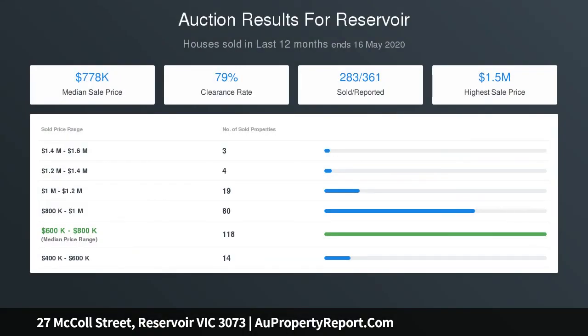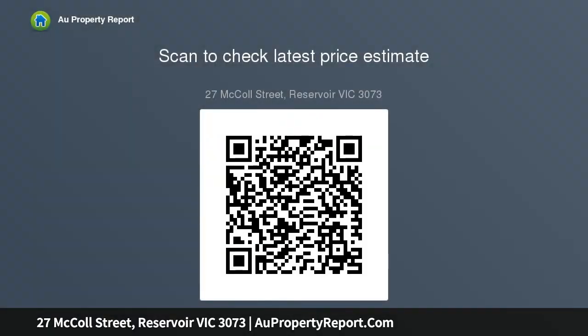Enhancing your standard of living is the magnificent location, which is within short walking distance of Holy Name Primary School, bus services and the No. 86 tram for a stress-free commute to trendy High Street eateries and the CBD, and only moments away from Summerhill and Northland.